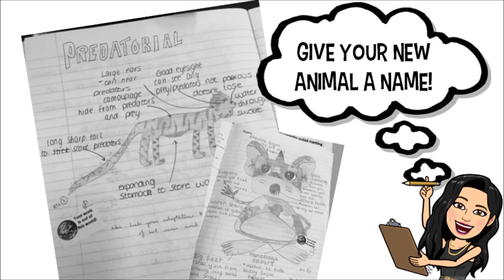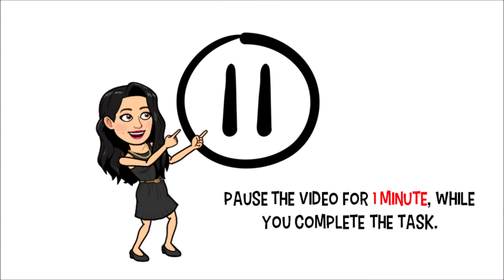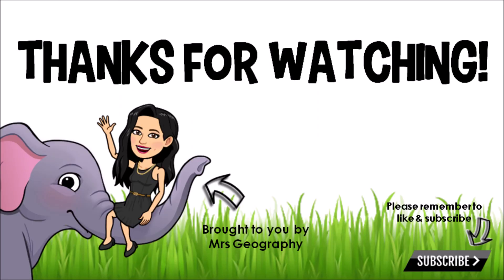And finally, the best part of this activity — you've got to give your animal a name! Make sure you include it right at the top of your piece of paper, nice and clear, to show what your animal's name is going to be. As always, everyone, thank you so much for watching. I hope you enjoyed making your animal. If you enjoyed these videos, please make sure you like and subscribe, and I'll see you next time!